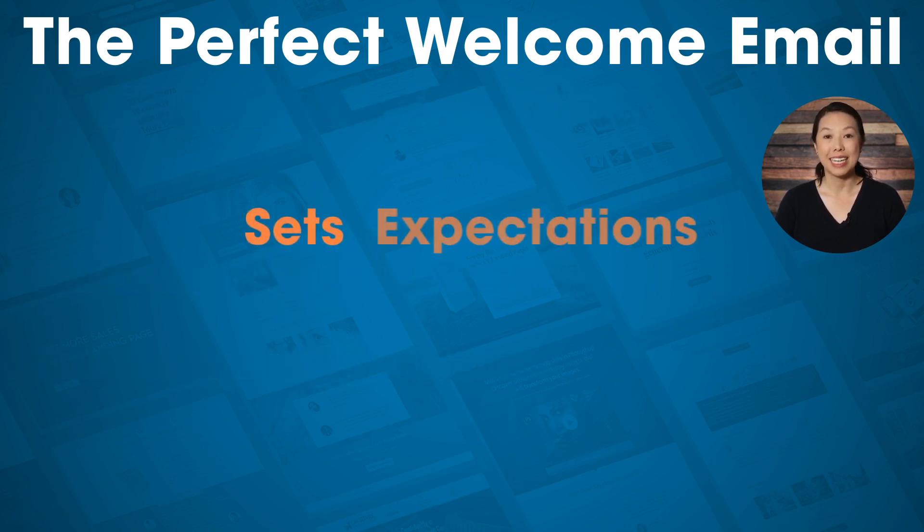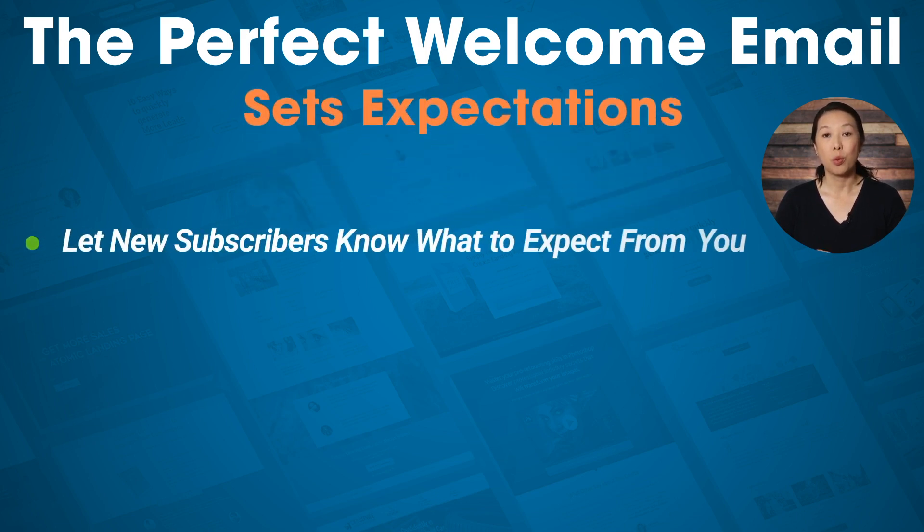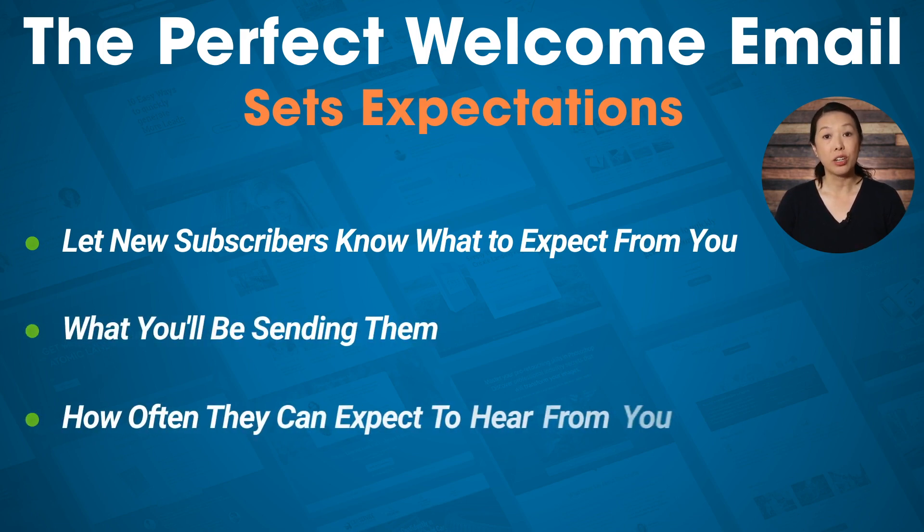The perfect welcome email sets expectations. It's important to let your new subscribers know what to expect from you — what you'll be sending them and how often they can expect to hear from you. This way, when they get one or two emails a week from you, they won't dismiss it as spam or trash.